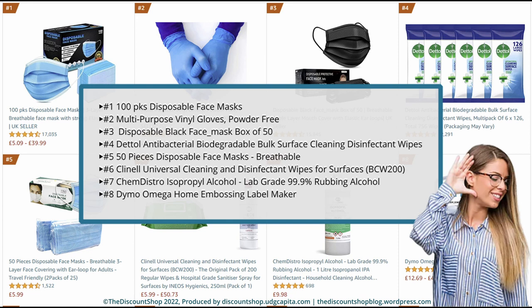Number 4. Dettol Antibacterial Biodegradable Bulk Surface Cleaning Disinfectant Wipes, Multipack of 6x126, total 756 wipes, packaging may vary. Rated at 4.8 out of 5 stars with a total review of 12,291. And it costs £18.99.